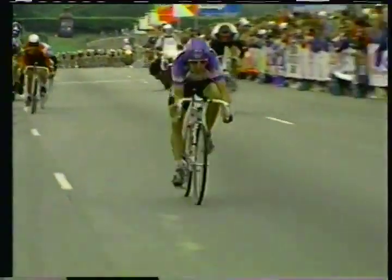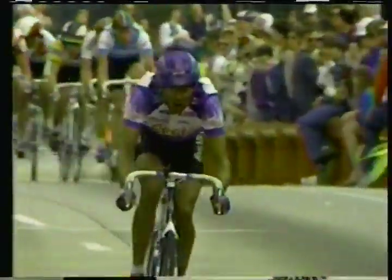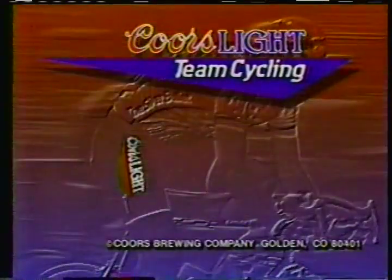The hottest new team in pro cycling is leaving the competition behind. The biggest names in cycling: Greg LeMond, Alan McCormick, Alexi Grewal. There's no slowing down with Greg LeMond and the Coors Light cycling team.